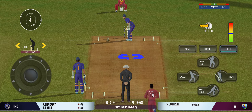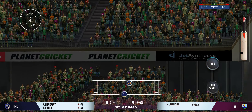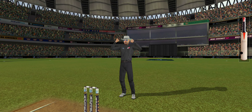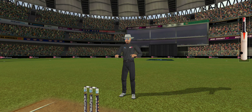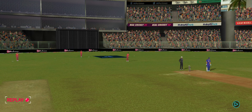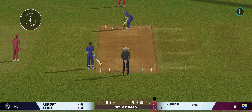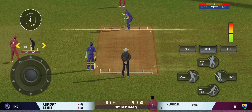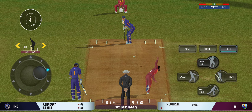There must be some nerves as the batsman is set to face his first ball. That's hit hard — that's hit for six! That's a great shot. The batting team is managing a good run rate, that's for sure.